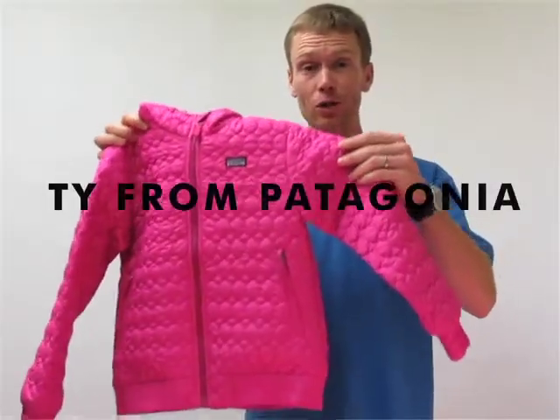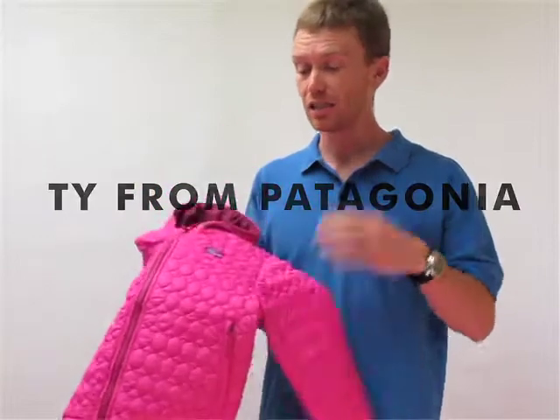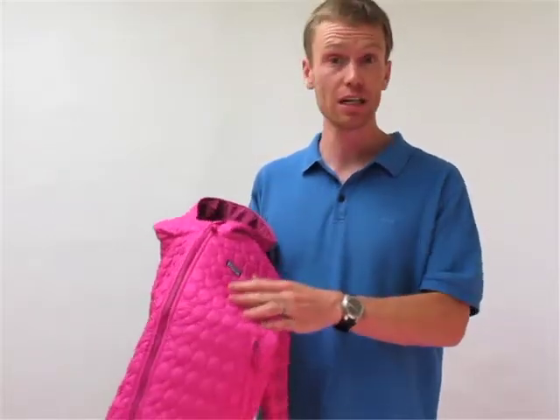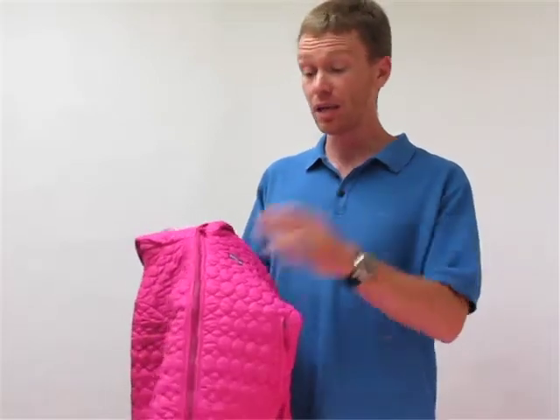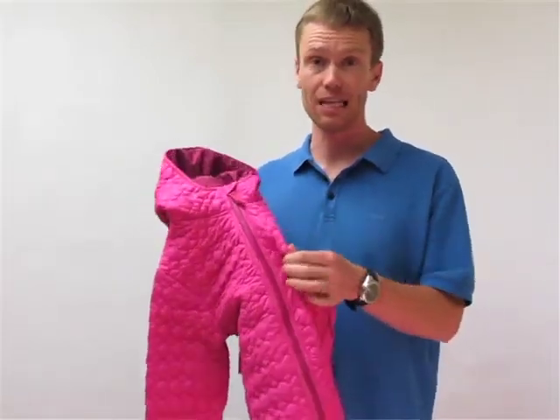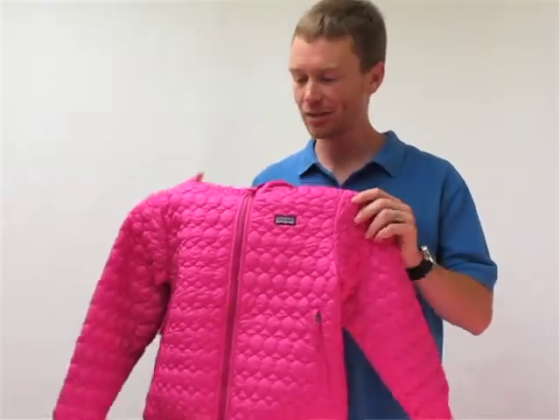Right here we've got the Patagonia Girls Inoa Jacket, which is a fantastic lightweight insulated piece. It's got a polyester shell with a DWR coating to keep the wind out and the water off it. Inside is a high loft synthetic insulation which is going to trap that warm air and keep your little one warm even when it's nice and chilly outside.